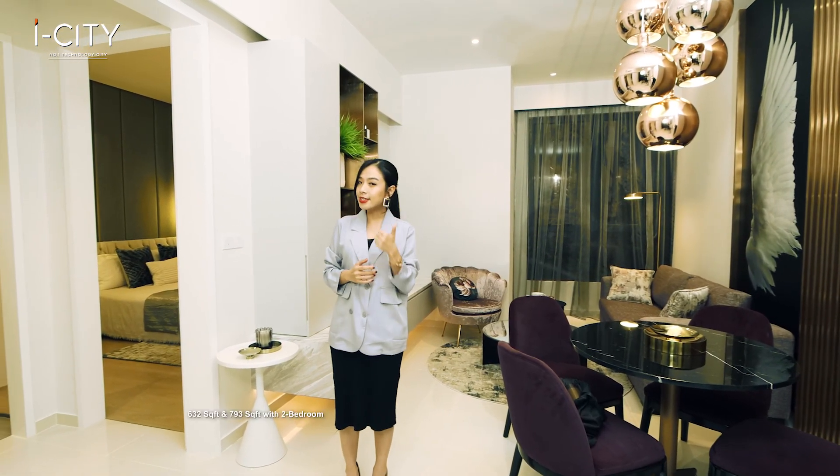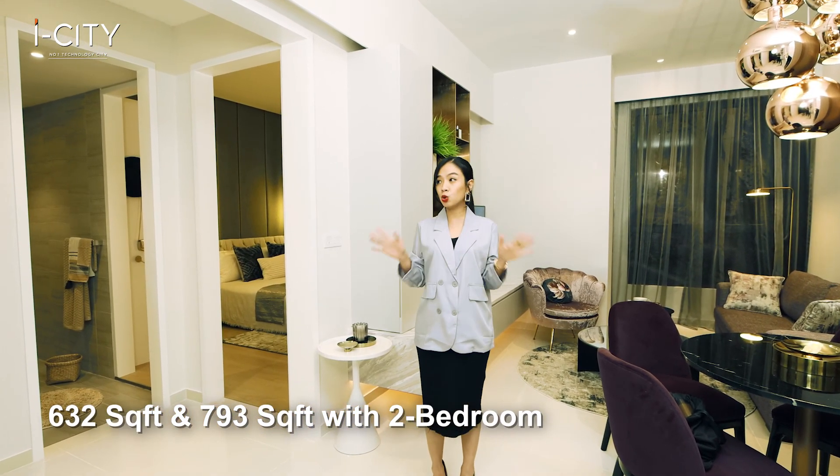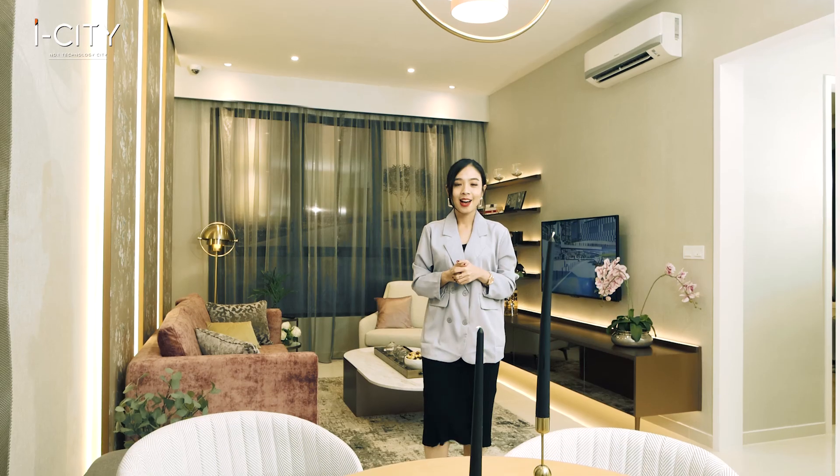B-Central has two layouts: 632 square feet and 793 square feet, with two-room configurations. As you can see, the layout is practical for the best of comfort.